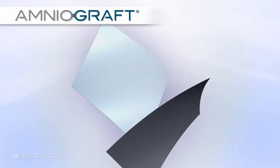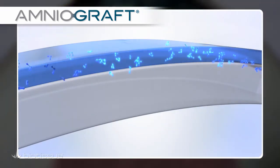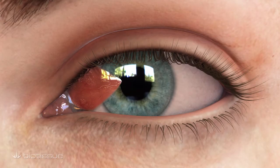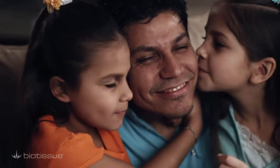Amniograft is the ideal solution because it has unique biological properties that facilitate faster healing and significantly reduce redness and pain. With Amniograft, your vision can be comfortably restored through a natural healing process, so you can get back to the important things in your life.